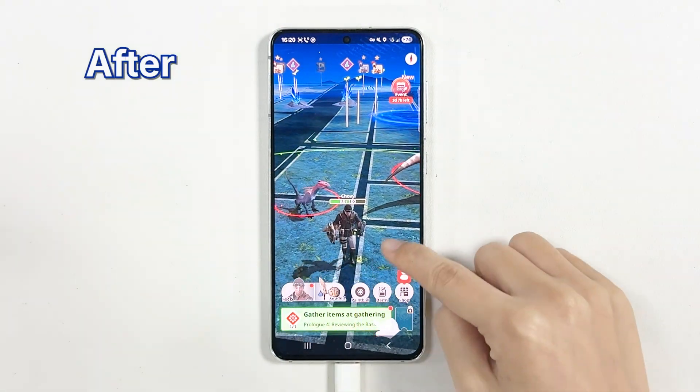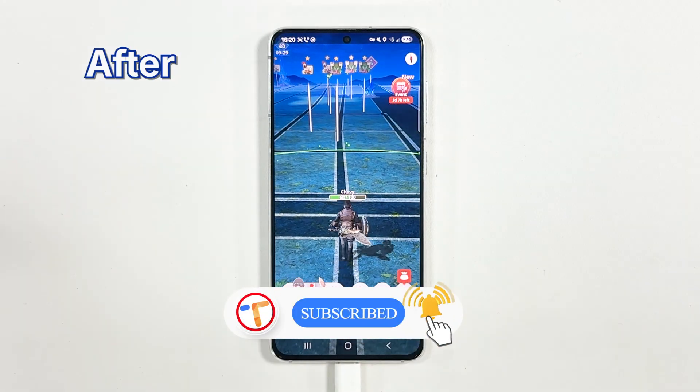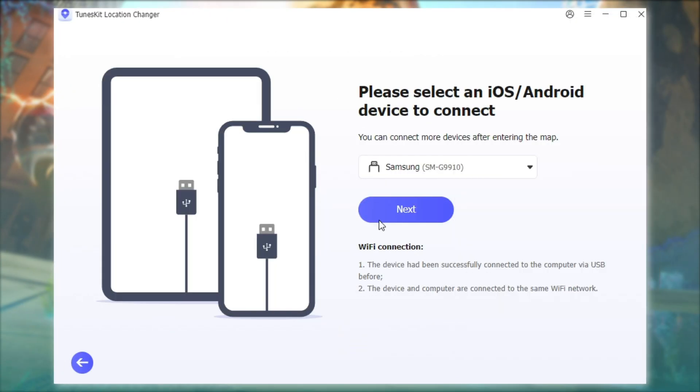Today, I'll show you how to use a joystick to move freely in the game without actually moving, by changing your GPS location. First, open ToonsKit Location Changer, a powerful tool that lets you fake your GPS location on both iPhone and Android. Connect your phone to your computer for Android devices.